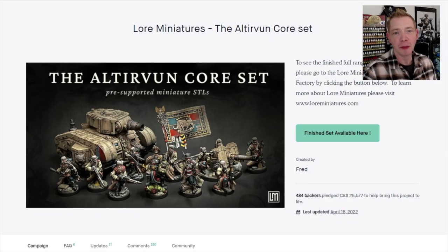You may remember about this time last year in 2021 we were talking about this set of STL miniatures you could purchase and print out as many as you wanted for Lore Miniatures, and the Kickstarter went great. They made 25,000 Canadian dollars, and now they're back since they fulfilled it — there are multiple turrets, multiple heavy weapons, a whole bunch of models, and way more than just what was shown on that particular Kickstarter.